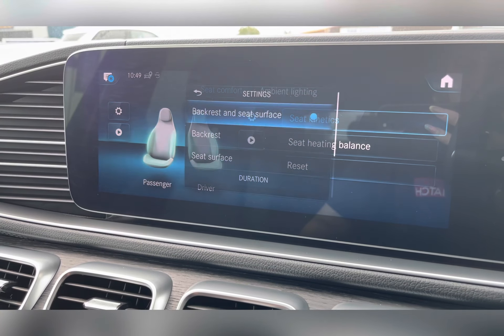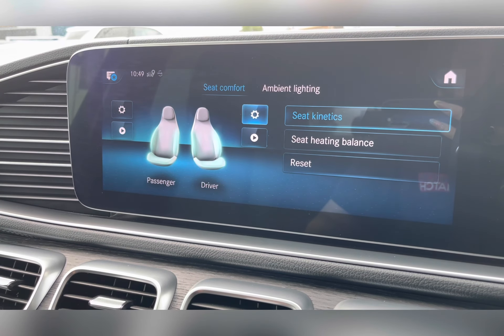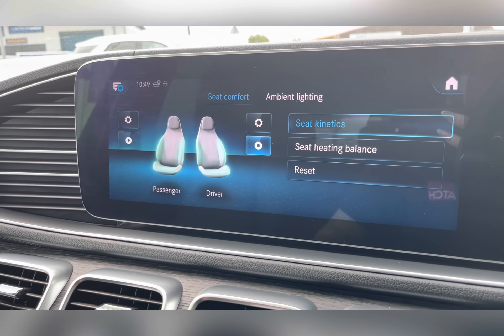As well as this, the front seats have seat kinetics, which adjust the seat for you ever so slightly, keeping you comfortable and coming in handy on those longer journeys, ensuring you never have any back pain whilst driving.